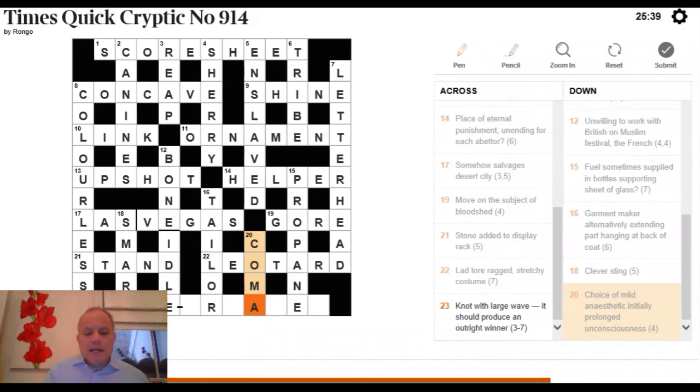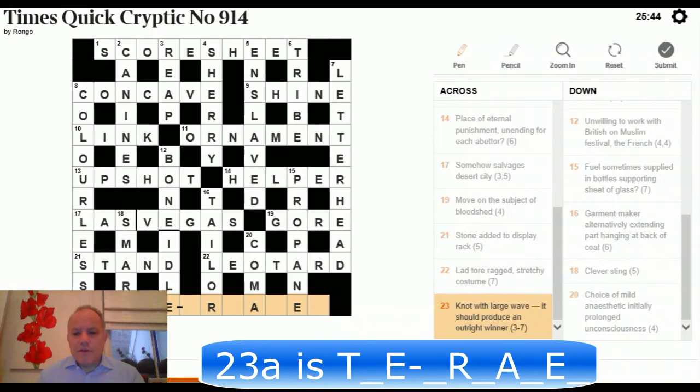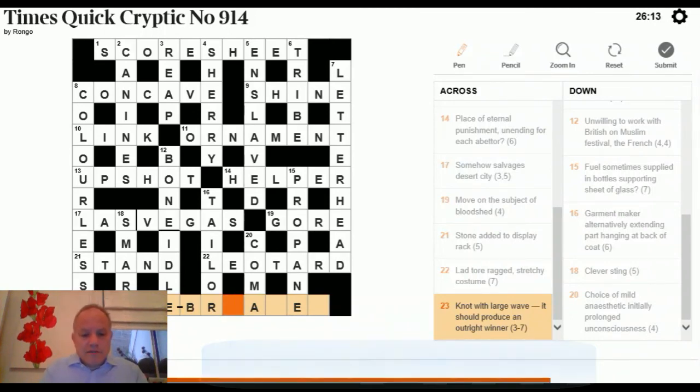The final answer, 23 Across: 'not, with, large wave' — three-seven, should produce an outright winner. A synonym for 'not' gives a short word, and a synonym for a large wave gives the rest. The answer and a useful conclusion to our struggle is TIEBREAKER.